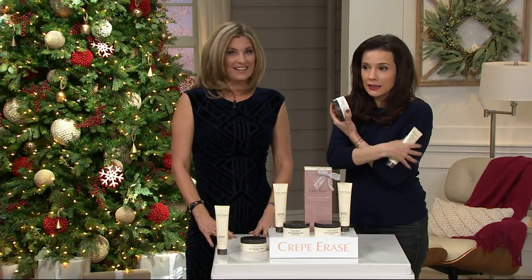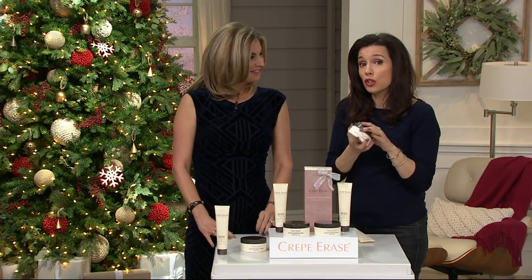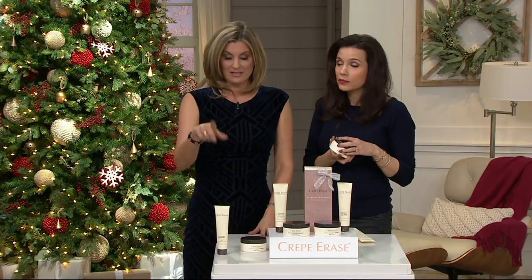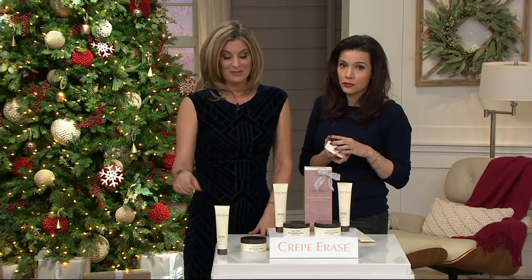You want to start with clean, exfoliated skin so that when you put the Crepe Erase on, it can really go to work. They both have True Firm Complex in them — that's what makes the exfoliator better than any other exfoliator you've ever used. It's not just a scrub.